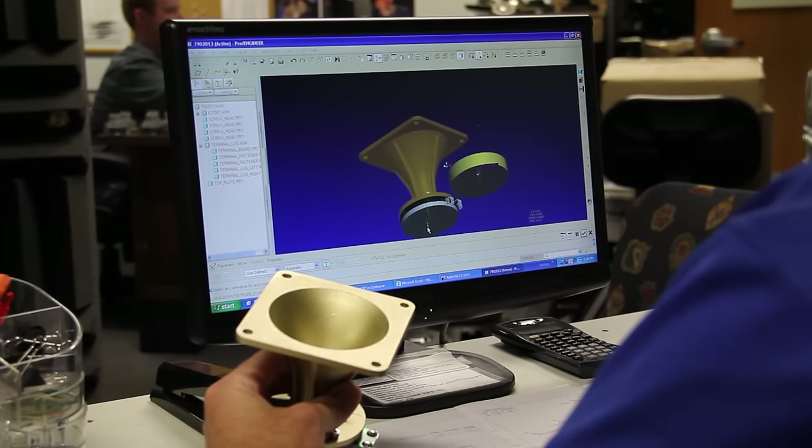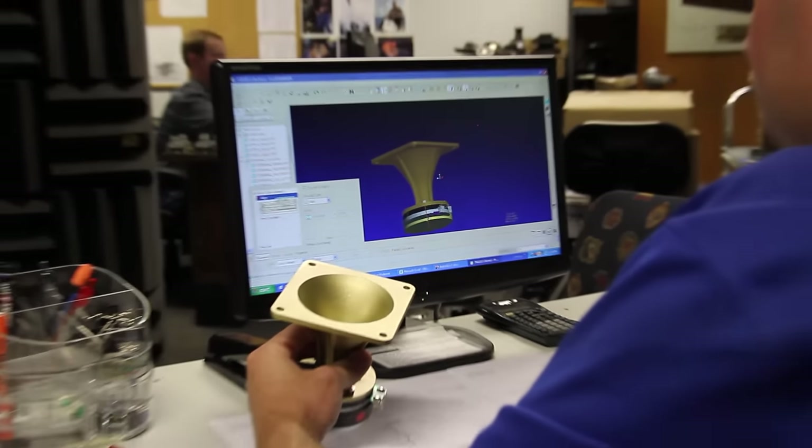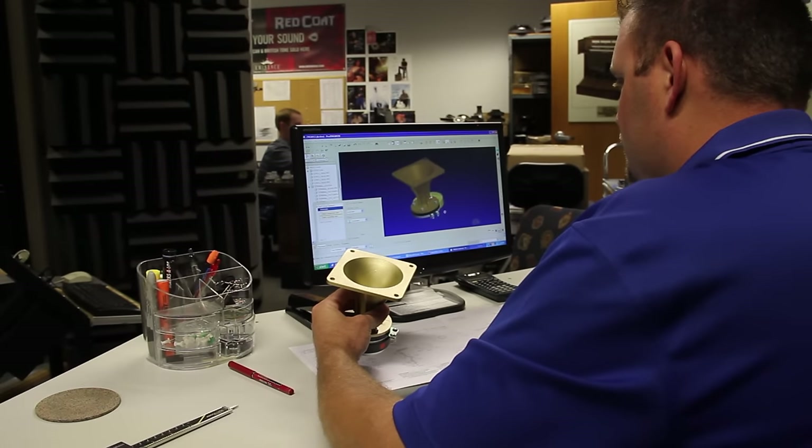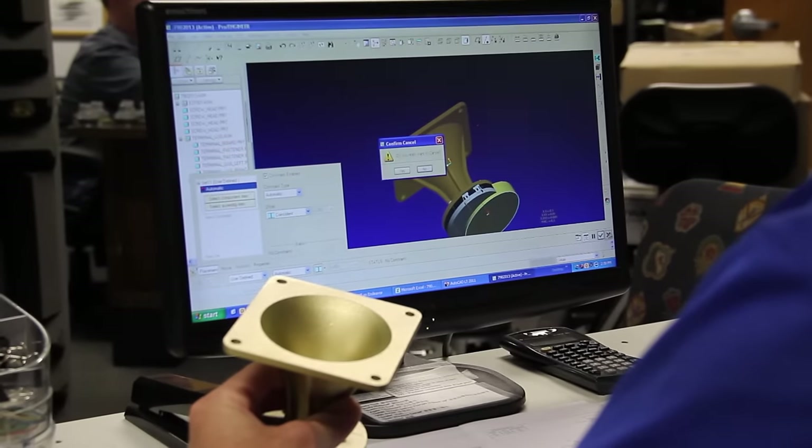High-frequency devices are modeled using acoustic simulation software. The geometries of those devices can then be transferred to 3D CAD software for production of tooling and other related parts.